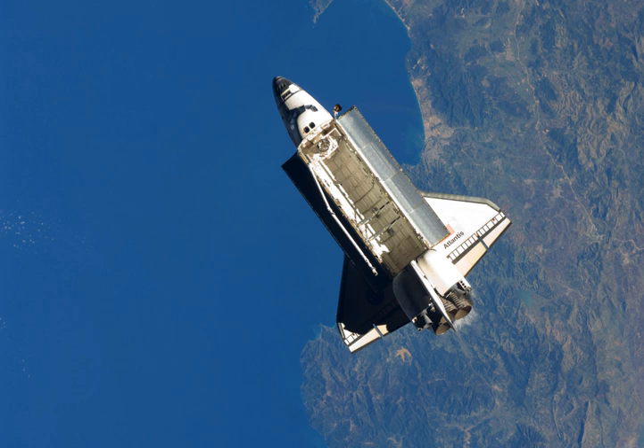Atlantis rolled out from the VAB to launch complex 39A on October 14, 2009 at 6:38 Eastern Daylight Saving Time on the crawler transporter. The 3.4-mile (5.5 km) rollout was completed with the launch platform secured at about 13:31 Eastern Daylight Saving Time. The Final Flight Readiness Review (FRR) meeting took place at Kennedy Space Center during the last week of October 2009. The FRR approved the installation of a special minicam pointing out of window 4 on Atlantis's flight deck to film the forward portion of the external tank during ascent, capturing behavior of LO-2 ice frost ramps (IFRs).